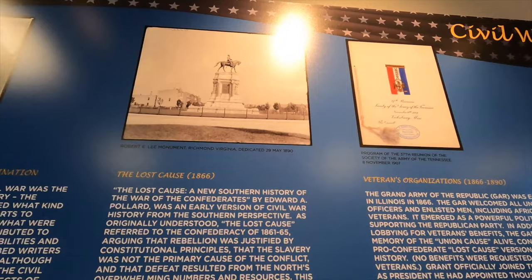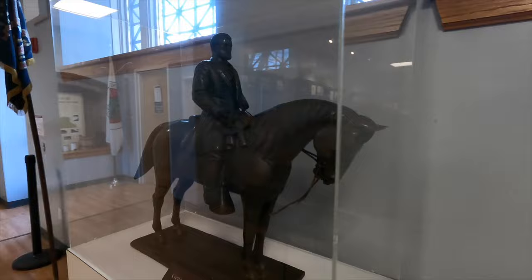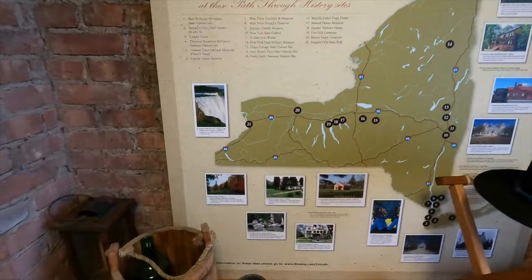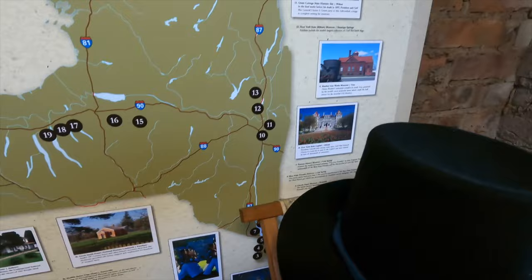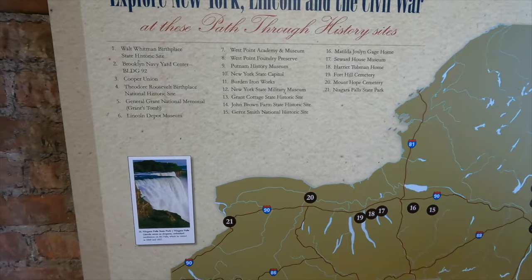Robert E. Lee statue - it's gone now, but that was off Mindyman Avenue. I used to live right down the street from that. Writing his memoirs right before his death. Back here - Explore New York, Lincoln and the Civil War. Harriet Tubman House, Seward House. Grant's Cottage - so he lived up near Albany it looks like. I didn't know that - might look into that.